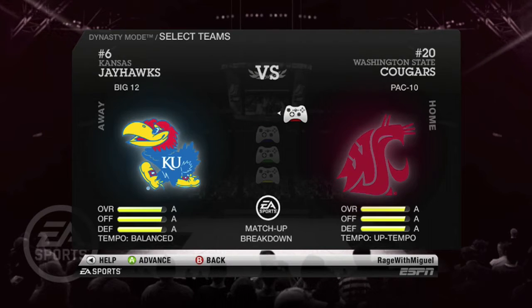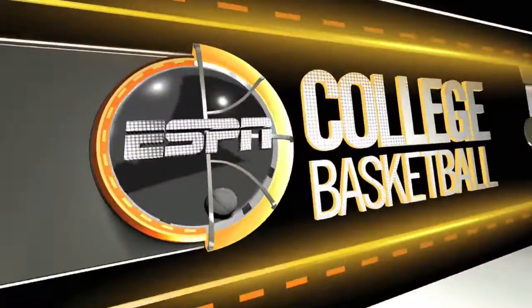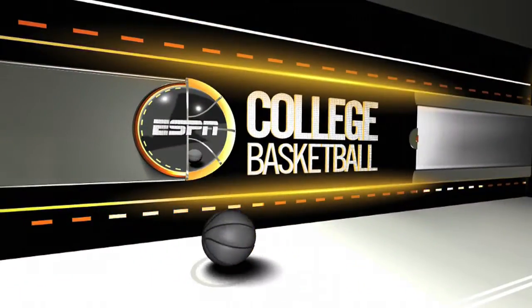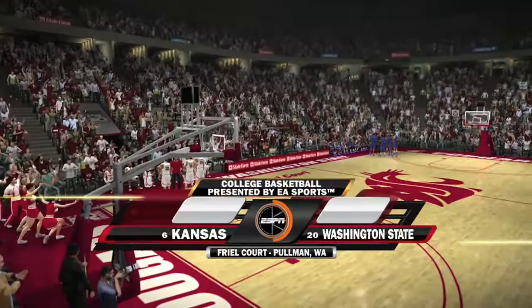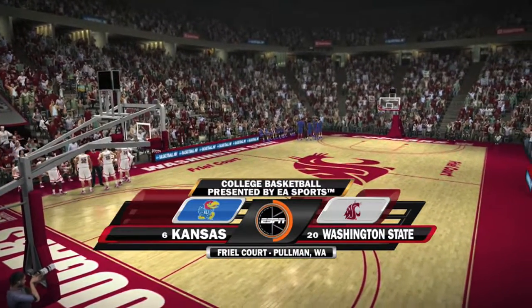What is up guys and welcome back to the Washington State Dynasty here in NCAA Basketball 10. The number 20 Cougars will take on the number 6 Kansas Jayhawks for the second time this season already. It's been a short season but we're playing Kansas for the second time. And it should be another good one — we lost to them the first time, they kind of blew us out.